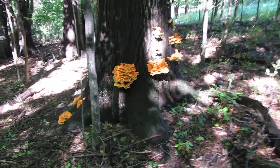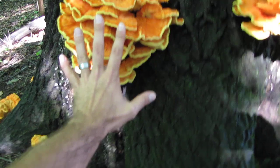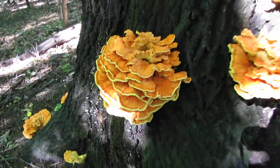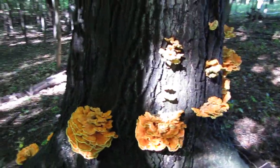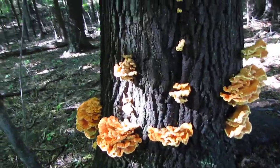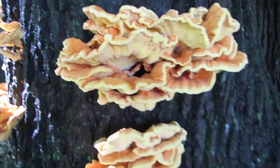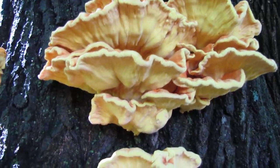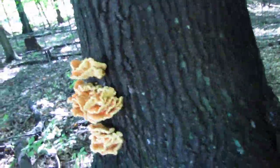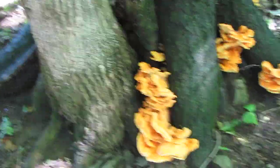Here's the first big piece — here's my hand for scale — this is probably a five or six pound piece right there. It kind of spirals around this tree and just keeps going and going. I was really surprised when I came upon it. All of this is really fresh. Looking at the underside, it's kind of yellow, and then orange on top — again, all very fresh.